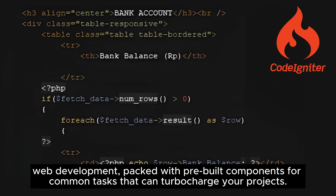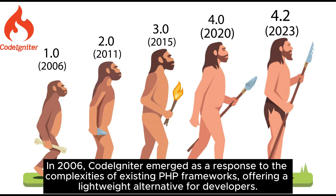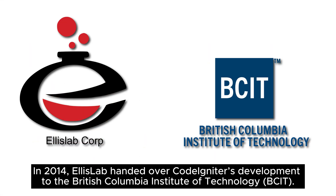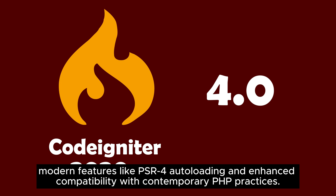Let's take a quick trip down memory lane to understand CodeIgniter's evolution. In 2006, CodeIgniter emerged as a response to the complexities of existing PHP frameworks, offering a lightweight alternative for developers. In 2014, Ellis Lab handed over CodeIgniter's development to the British Columbia Institute of Technology (BCIT). Fast forward to 2020, and we saw the birth of CodeIgniter 4.0, introducing modern features like PSR-4 autoloading and enhanced compatibility with contemporary PHP practices.